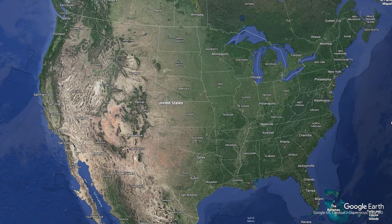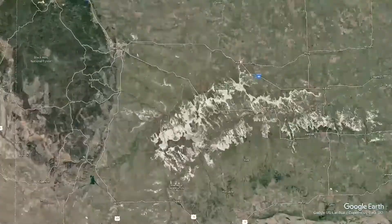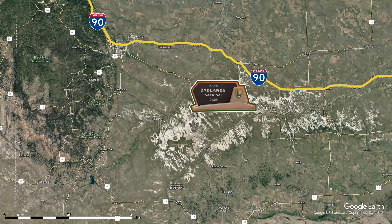Let's start with where we are. Badlands National Park sits in southwestern South Dakota within the larger Great Plains ecoregion. It's just off Interstate 90, a little over 50 miles from Mount Rushmore in the Black Hills, and about 50 miles from Rapid City.